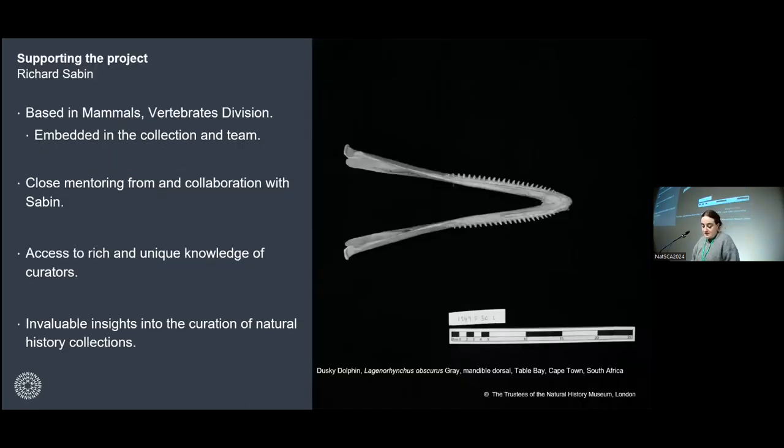I'll spend a couple of slides talking about how the project is being supported. Firstly, working with Richard Sabin as my mentor — there has been a very proactive effort to embed me within the mammal collection, and having this kind of access has enriched the project and its innovative potential. Close mentoring from and collaboration with Richard is at the core of this project, particularly learning from his incredible knowledge about the cetacea collection. Curators have in-depth and unique knowledge that is essential to any kind of historical research. He shares information about previous keepers of zoology, periods of collection development, and research using the collection.